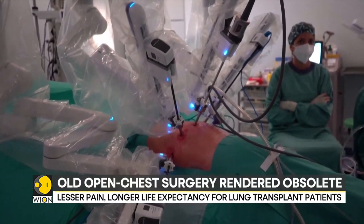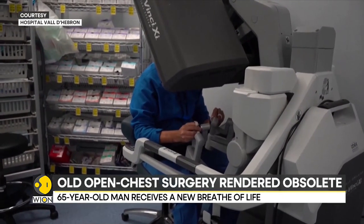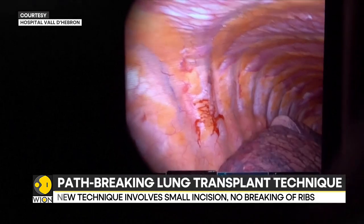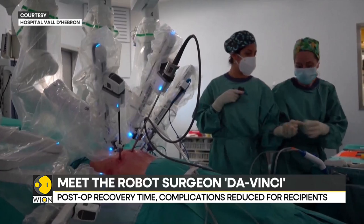The path-breaking technique involves a minimally invasive incision in the chest cavity to remove the damaged lung and replace it with a donor's lung. Transplants, up until now, have required the partitioning of the sternum just above the diaphragm and opening of the ribs to conduct the operation.